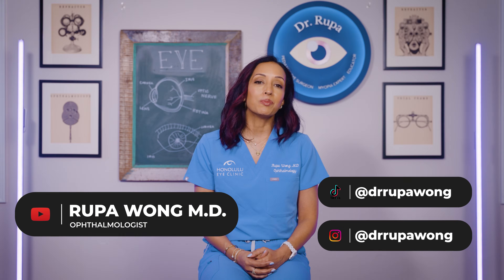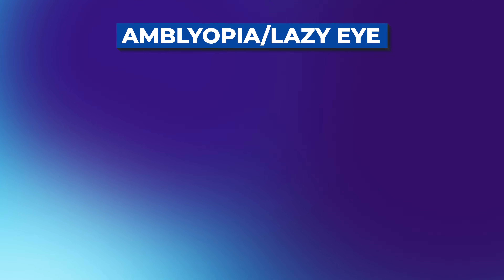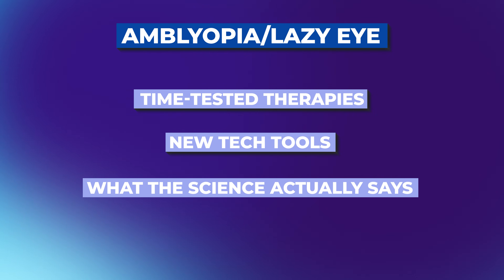Hi, I'm Dr. Rupa Wong, board-certified pediatric ophthalmologist and managing partner of Honolulu Eye Clinic. Over the past 18 years I've treated thousands of children and yes, even some adults with amblyopia. Today I want to walk you through what really works to treat lazy eye in 2025 — the time-tested therapies, the new tech tools, and what the science actually says, because your child and you deserve treatment grounded in real evidence.